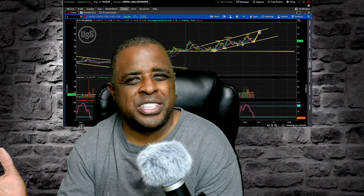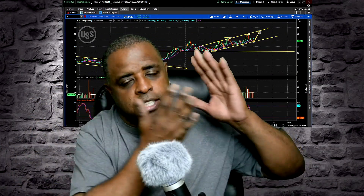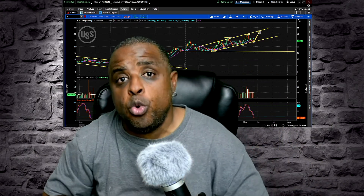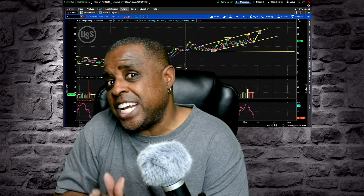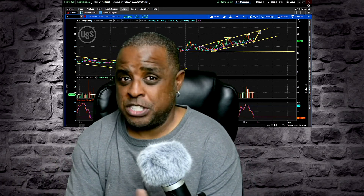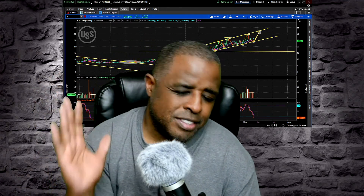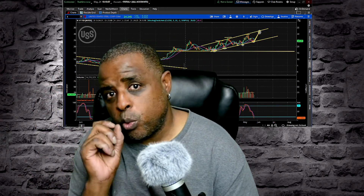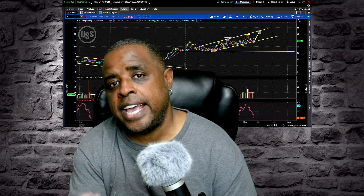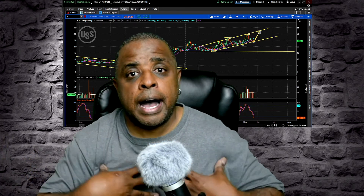I don't know for certain if it's going to be at 32 or not — I've just taken the charts, looked at the past, measured what it's been doing, and projected it into the future a little bit. So: 32 by June 4th, take it with a grain of salt. But what I really like is the fact that it's bouncing off that trend line — that's basically the setup to go higher.